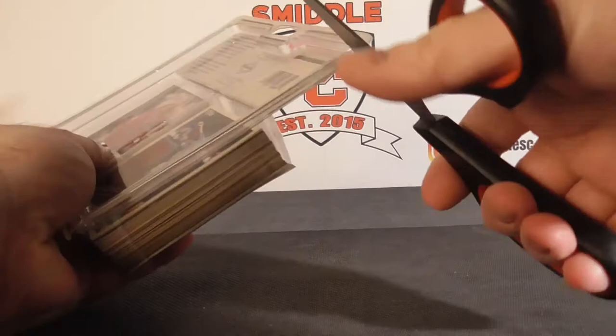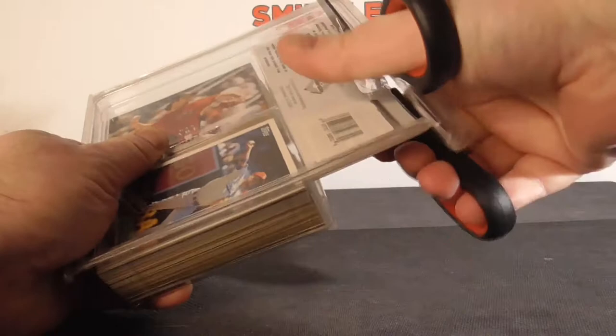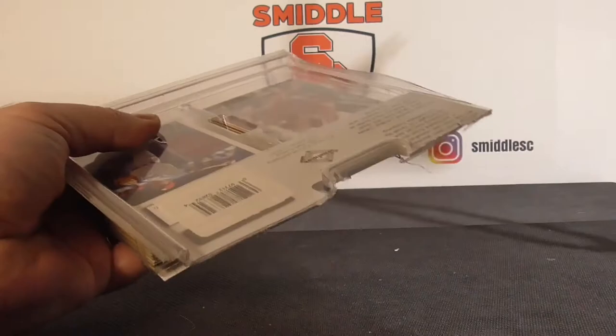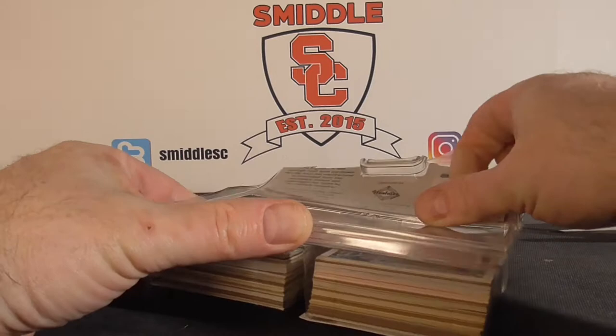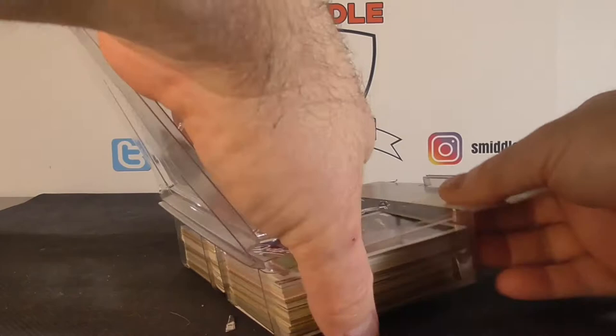I'm going to use scissors this time. I'll just take off all the sides — take this side off. Let's see if we can open it up after I cut this side off. I was pretty surprised to see the card in front. It's nothing huge but I think it's a cool card I need to add to the collection.